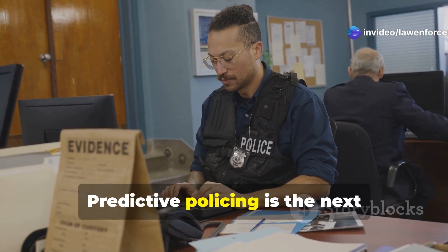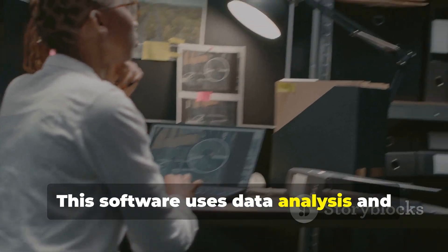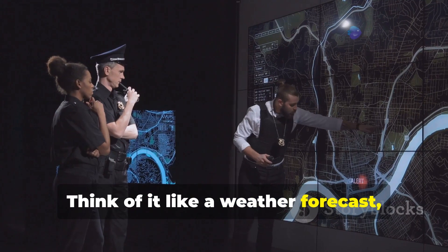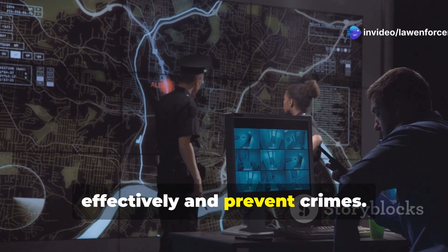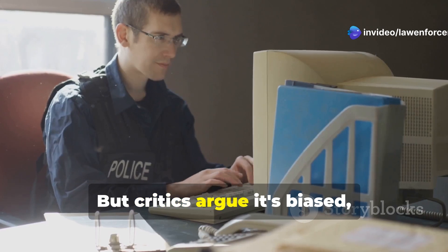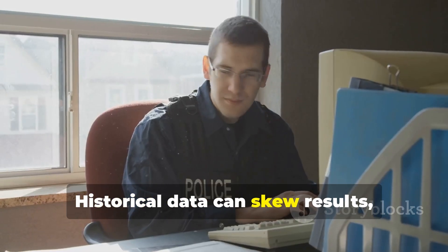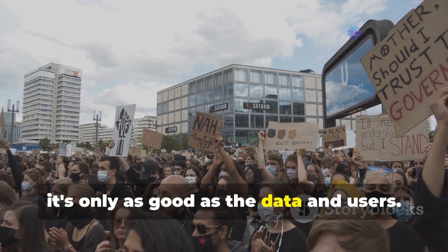Number 6: Predictive policing. This software uses data analysis and algorithms to predict crime hotspots — think of it like a weather forecast but for crime. The goal is to allocate resources effectively and prevent crimes. But critics argue it's biased, perpetuating inequalities. Historical data can skew results leading to over-policing. Remember, it's only as good as the data and its users.